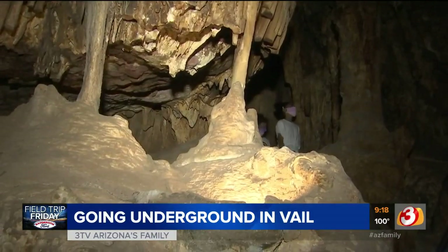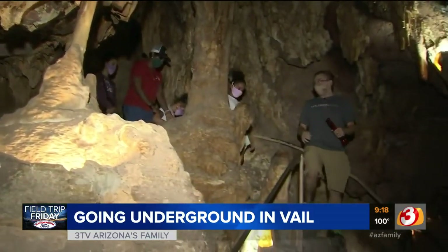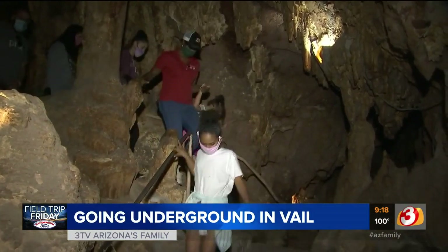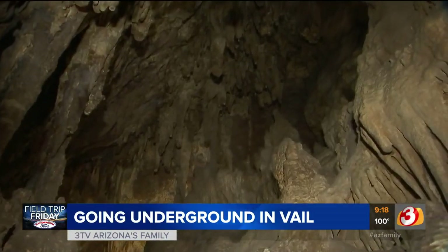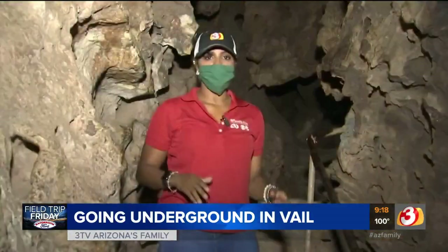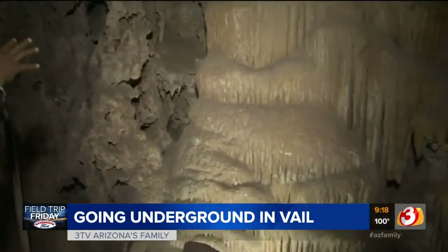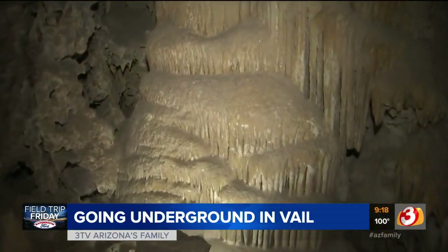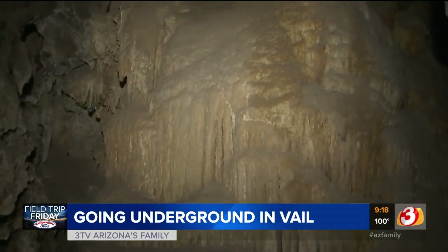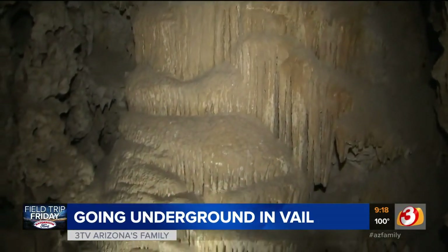As we go down the stairs, please watch your head — if you are any taller than me, our largest stalactite fang hangs right in the middle of the stairs. The temperature in here is 71 degrees Fahrenheit all year round. There are critters down here — bats, of course — but don't worry, they do not bother you during the tour. About 30 feet down into the cave, we came to what they call the waterfall. Over the course of hundreds and hundreds of years, it left behind this beautiful formation, and you can tell exactly where it was.